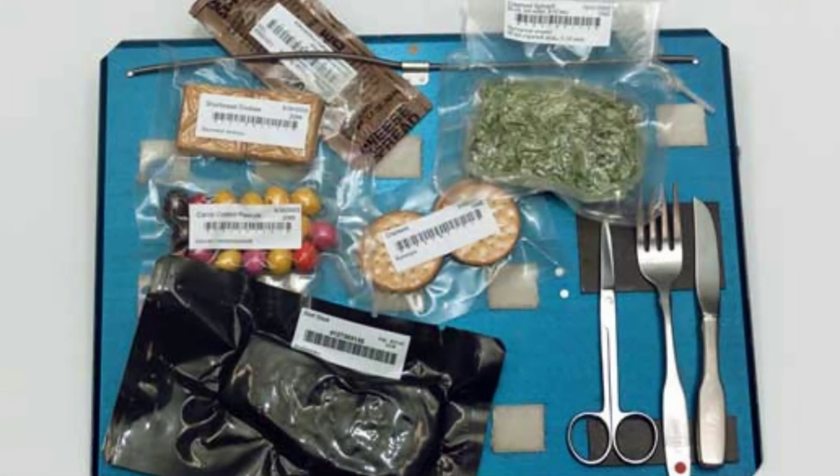Astronauts may also eat normal pantry goods in their natural forms, such as nuts, granola bars, candies, cookies, and more, repackaged at the Space Food Systems Laboratory. Space food commonly comes in plastic packaging or cans. To prevent their food from floating away at meal time, packaging has velcro patches so it can be attached to a tray or table.